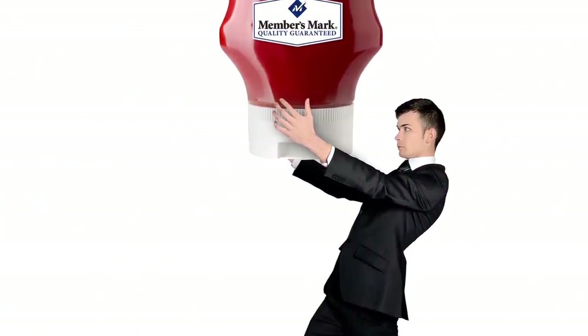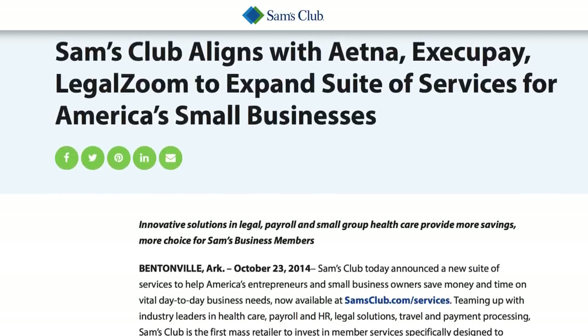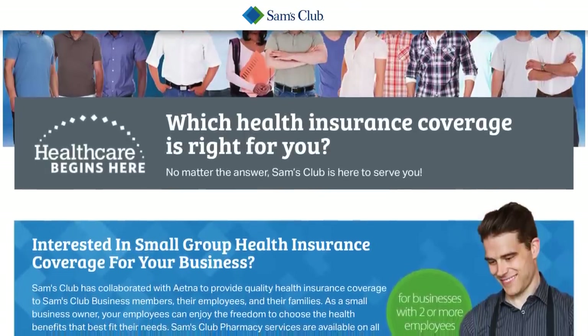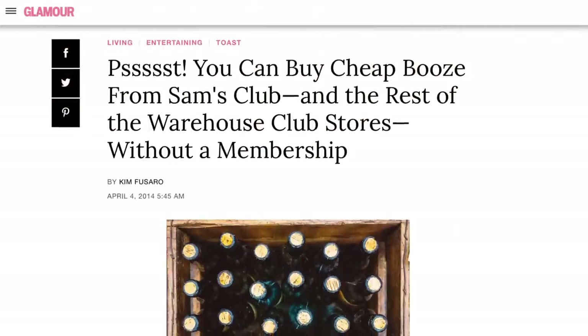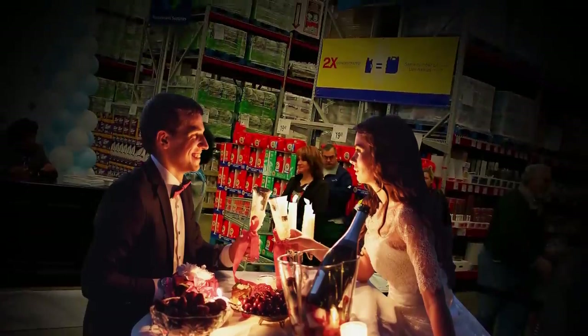Besides being able to buy 50 gallons of ketchup at once, there are other perks to being a Sam's Club member you may not be aware of. Small business owners can get legal advice and help with payroll services, and even purchase insurance through Sam's Club for their employees. Individual members can also get help with their taxes, and accounting services are available for both individuals and small businesses. If you're not a member, though, there are still things you can do at Sam's Club. Both the liquor section and the pharmacy are open to non-members, as is the food court.